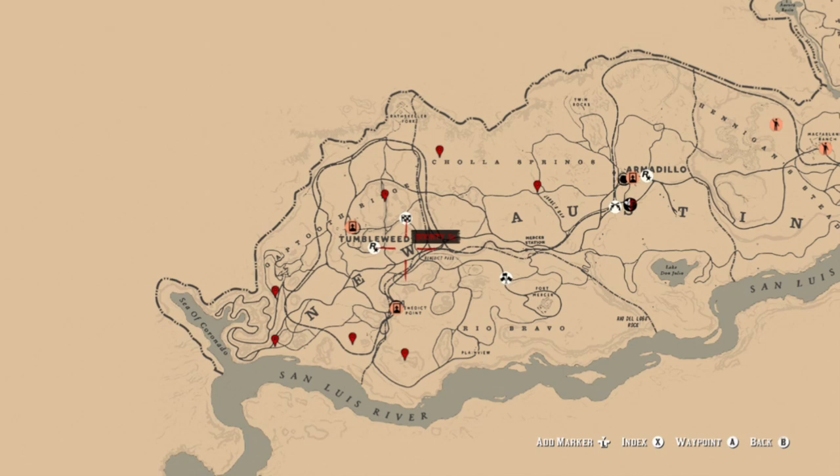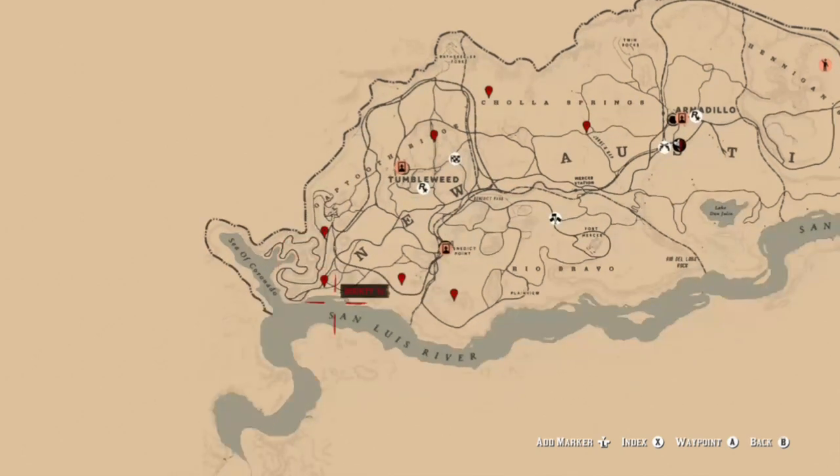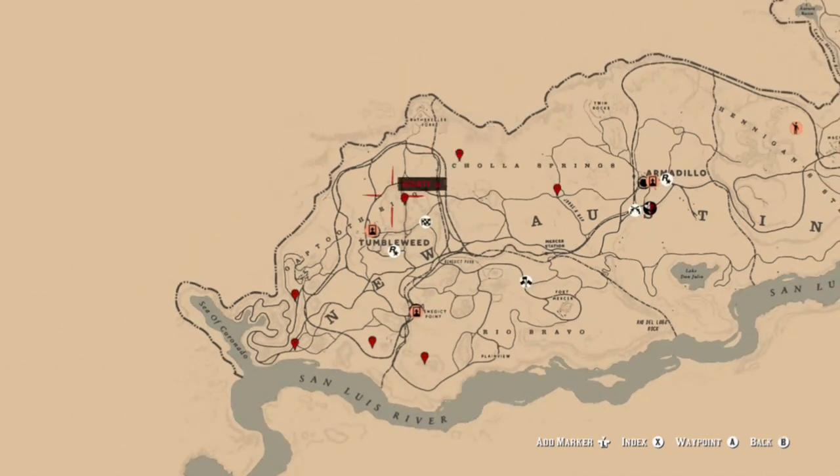Collard peccaries can be found in the New Austin area, all in this general area. Some of these spots I've highlighted are probably some of the better spots to find spawn locations, if animals are spawning for you.